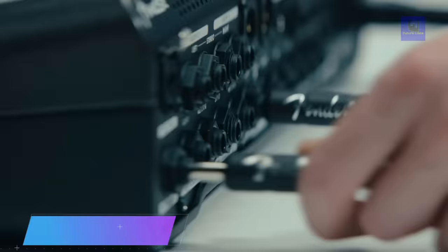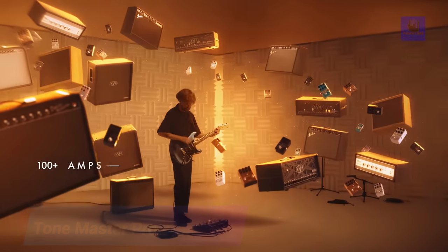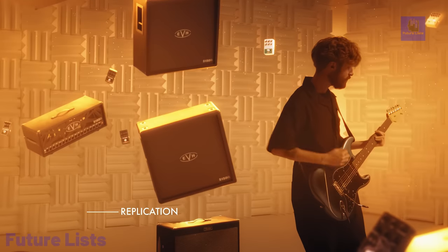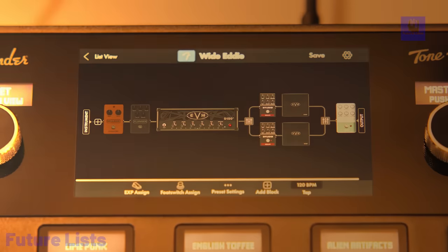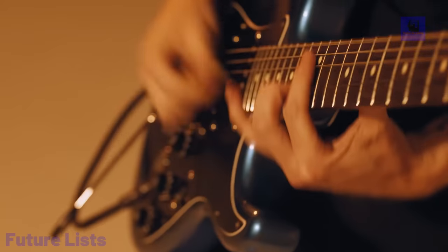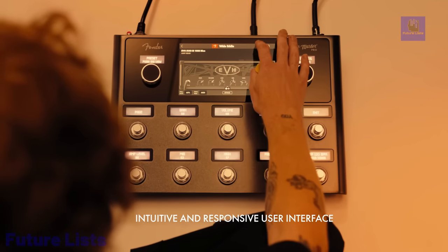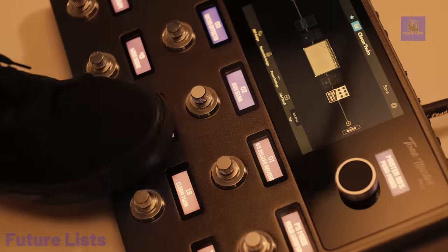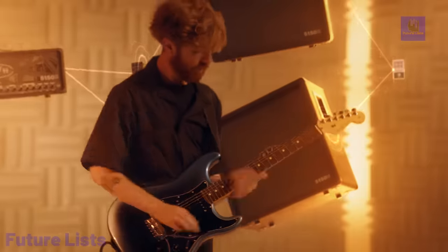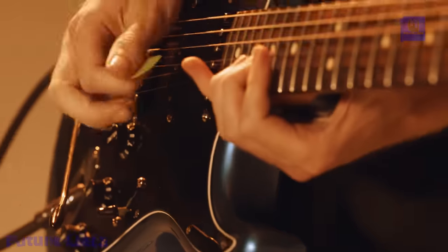The Tone Master Pro redefines guitar processing with unparalleled sound quality and versatility. This multi-effects guitar workstation boasts over 100 meticulously replicated amp and effect models, including iconic Fender Tones and an officially licensed EVH 5150 Stealth model. Its intuitive interface, complete with a full-color touchscreen and 10 custom foot-switch encoders, simplifies tone crafting and live performance control.